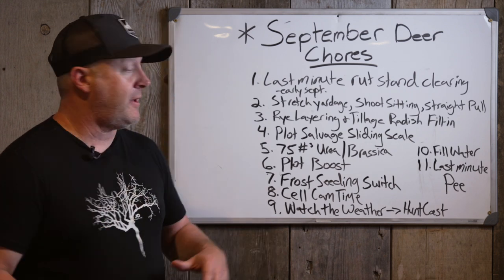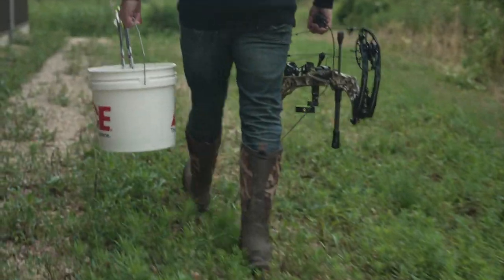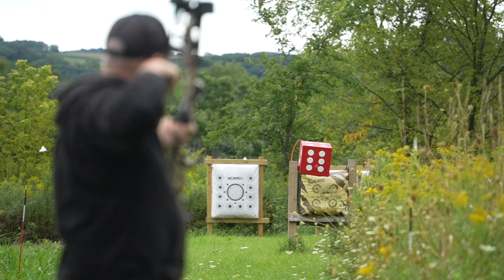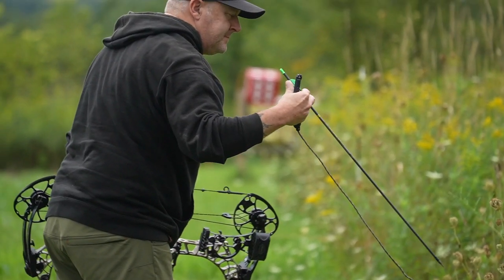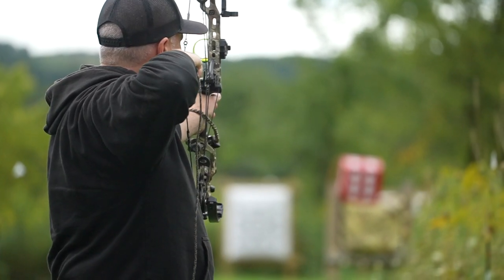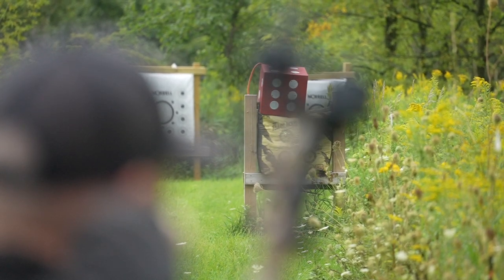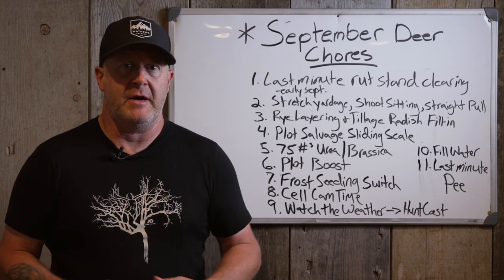Number two — stretching your yardage. At this point you should feel pretty good with your shooting; your groups and muscles are feeling solid. It's a great time to stretch your yardage. If you plan to shoot 30 yards in the woods, it's great to practice back to 60 yards or at least 50. Really double that distance — not that you expect to shoot that far in the woods, but if you shoot a lot further than you expect it builds confidence. I've been teaching and writing about stretching your archery limit since around 2008 to 2010, and it's genuinely helped me.